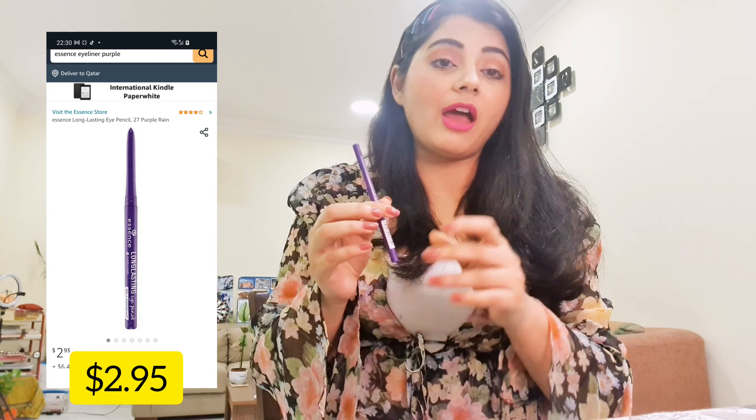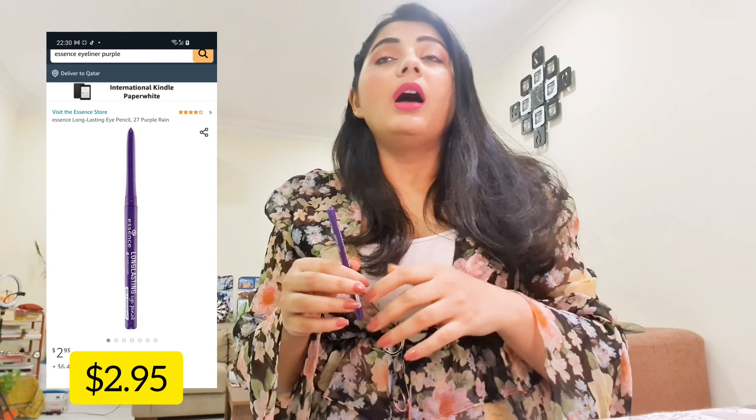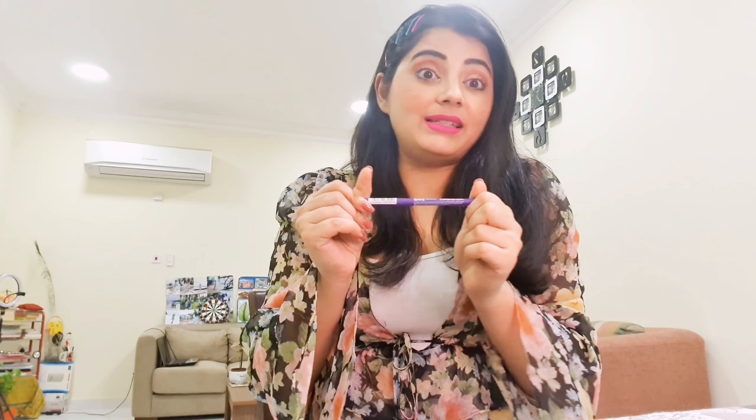The next one is Purple Rain — a beautiful color I had been craving for a while. When I saw it I didn't even check the brand and just picked it up, and it turned out to be Essence as well. It's an 18-hour waterproof pencil. Important note: the ones labeled 'kajal' can be applied inside the eye, but those labeled only 'eyeliner' should not be applied inside — please keep that in mind.